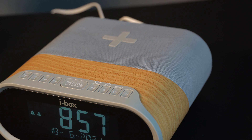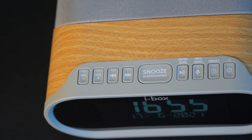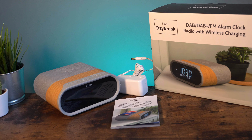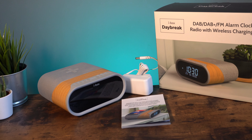Its modern design comprising premium quality fabric, oak effect body, and rubberised buttons will complement any bedroom decor. The Daybreak makes a perfect gift and comes with a mains power adapter and an easy-to-follow user guide.